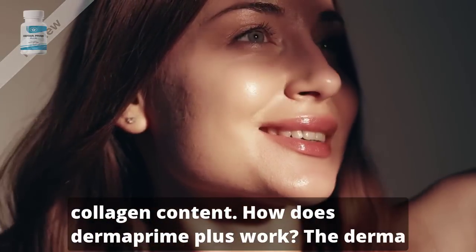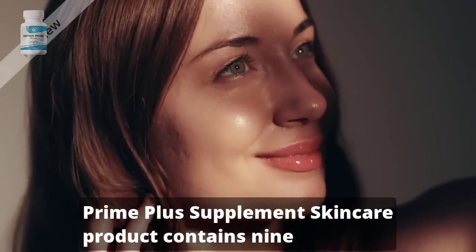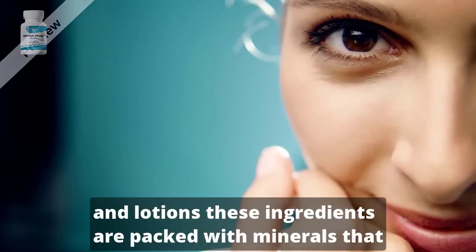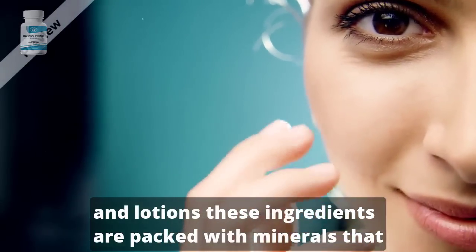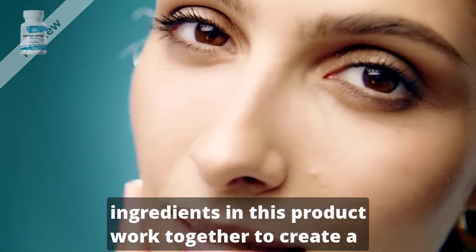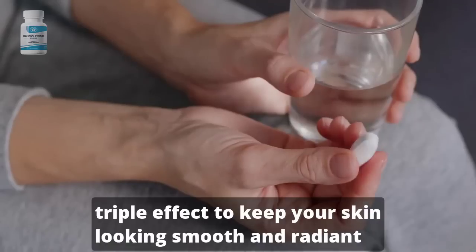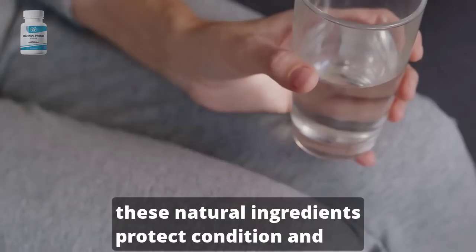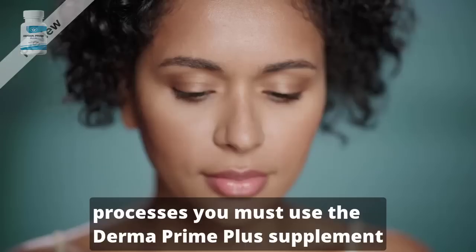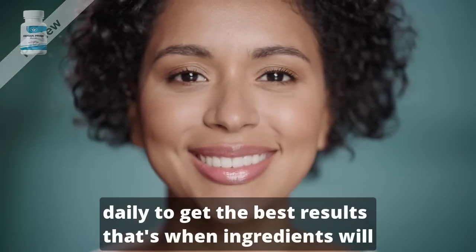How does Dermaprime Plus work? The Dermaprime Plus supplement contains nine ingredients, like many top skincare products such as creams and lotions. These ingredients are packed with minerals that will help nourish your skin and keep it moisturized. The ingredients work together to create a triple effect to keep your skin looking smooth and radiant, protecting, conditioning, and moisturizing the skin through a series of complex biological processes. You must use Dermaprime Plus daily to get the best results.